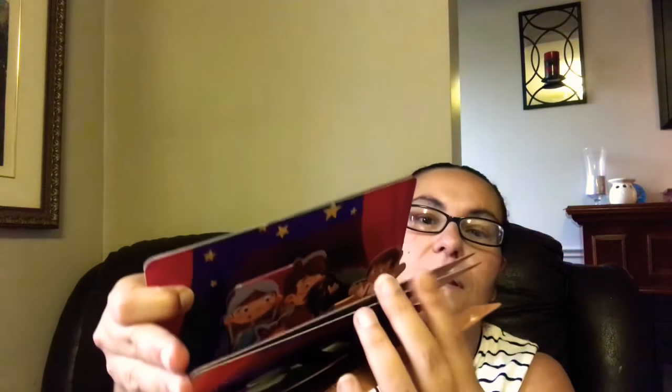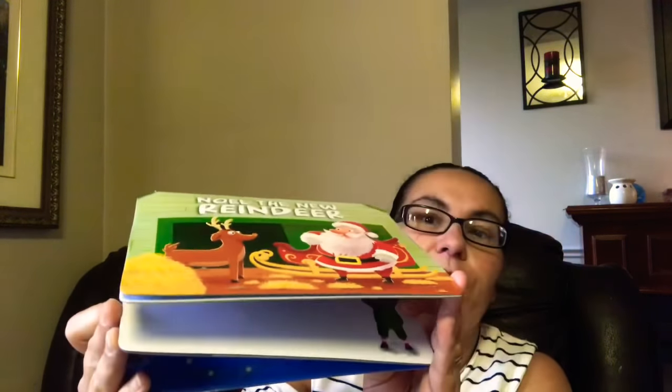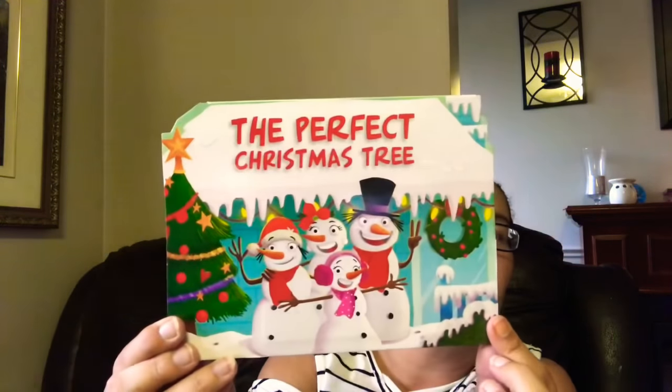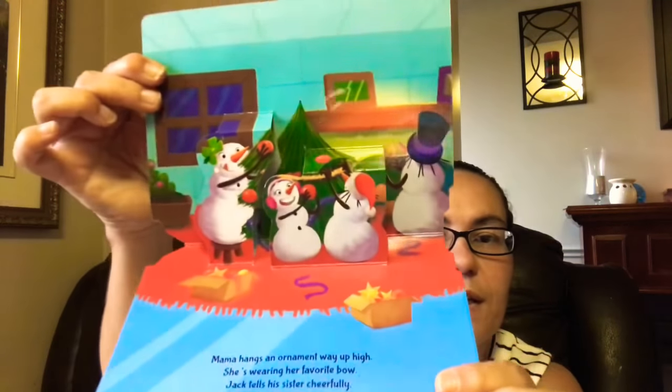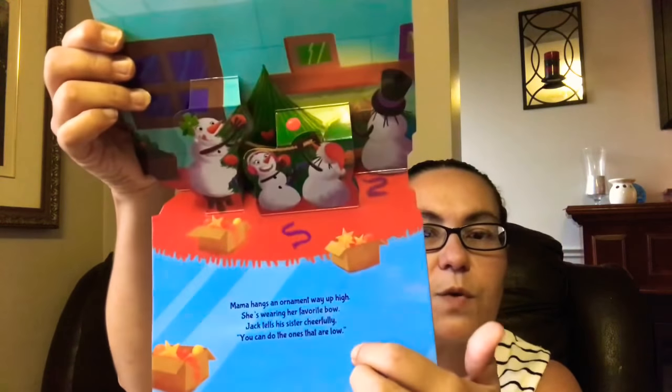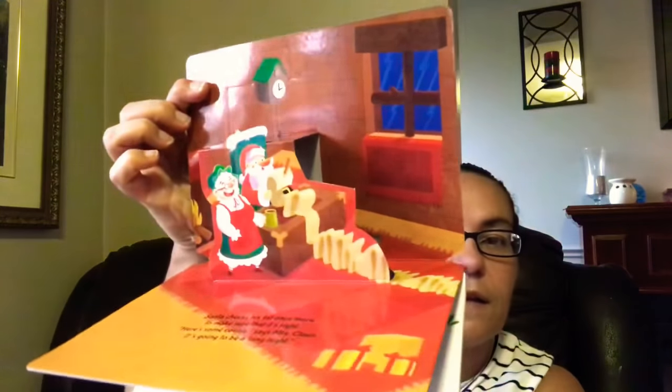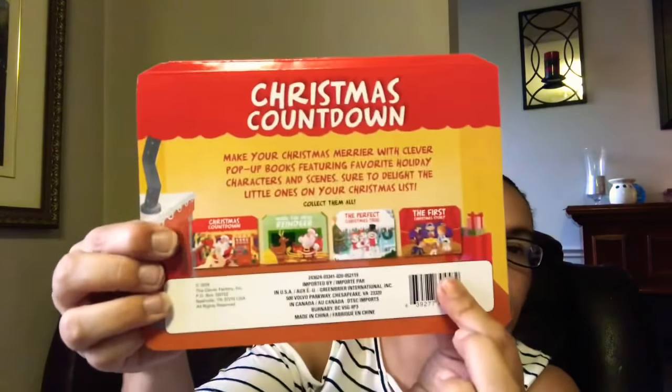I also came across these pop-up books for Christmas. I got 'The First Christmas Story,' 'Noel the New Reindeer,' 'The Perfect Christmas Tree' with little snowmen, and 'Christmas Countdown' — all four you can collect. They make your Christmas merry with clever pop-ups featuring favorite holiday characters and scenes, sure to delight little ones. These are perfect stocking stuffers. I got all four.